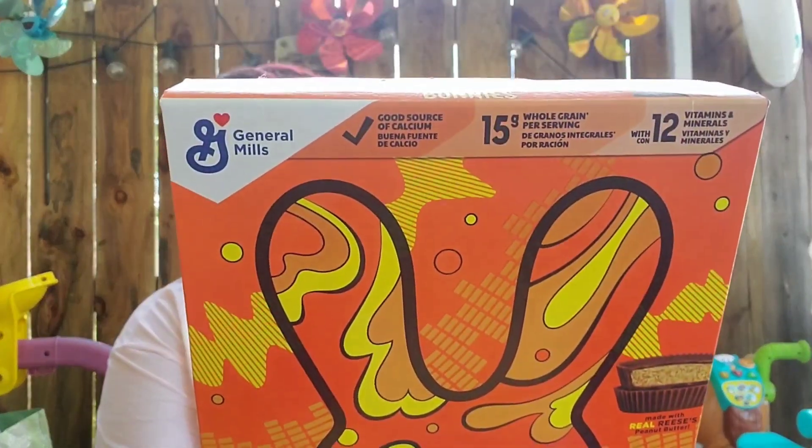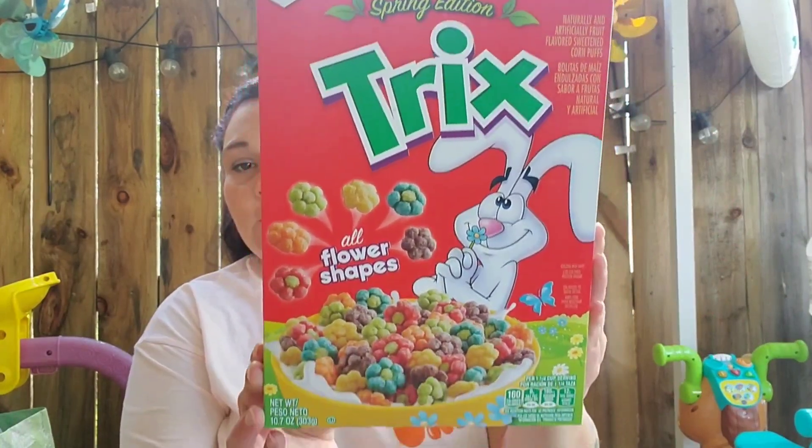I found the Reese's Puffs Bunnies, good until December 26th of this year — you get 11.5 ounces. I picked that up; figured the boys or my daughter will like it. They also had the Spring Edition Trix in 10.7 ounces, good until December 25th, 2024 — I love Trix. And then they had the Cocoa Puffs Loaded, 15.1 ounces family size, loaded with Vanilla Cream Filling, good until December 3rd, 2024. Can't beat the prices, you guys.